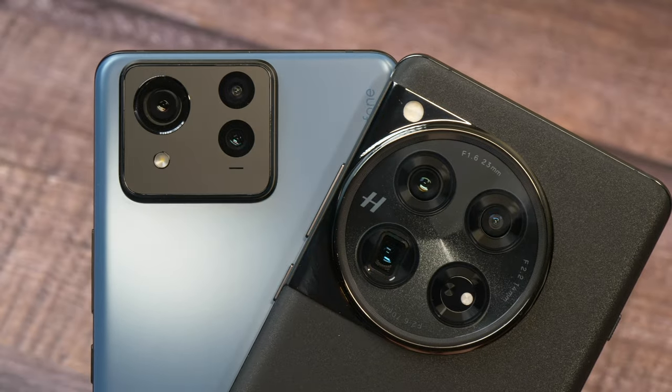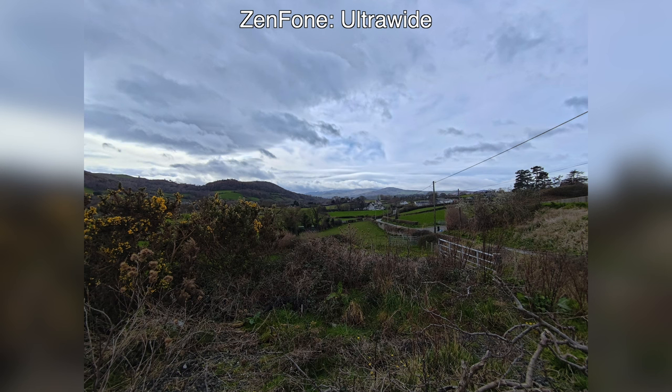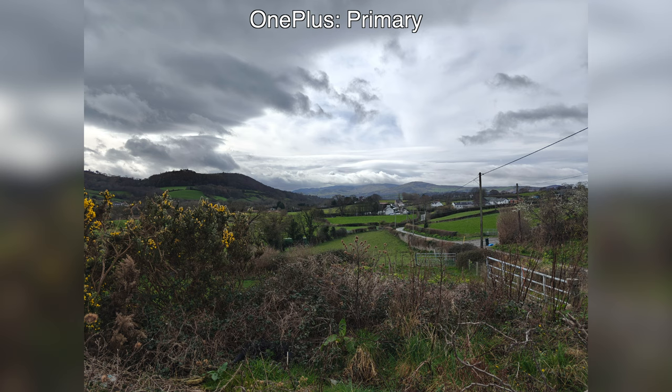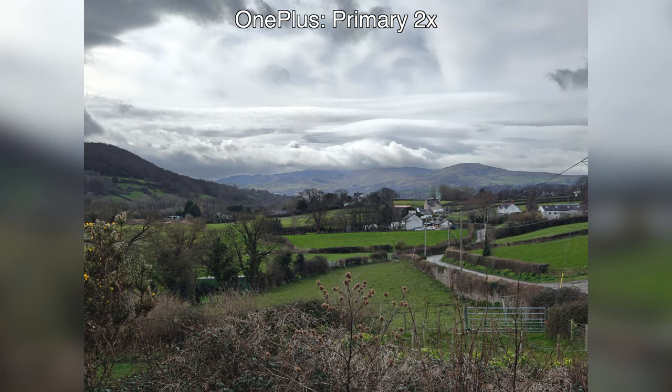Despite both phones having a triple camera system made up of an ultrawide, a primary, and a zoom, that's about where the similarity ends — with all three cameras, the OnePlus seems to be the much better tool for both photography and video capture. Most of that has to do with the processing of still images, in terms of the details shown in photos, as well as the colours, contrast, and light. The best way to describe the difference is that with Asus, regardless of which camera was used or the conditions, the photos came out looking darker, grainier, and lacking some of the nuance in colour.